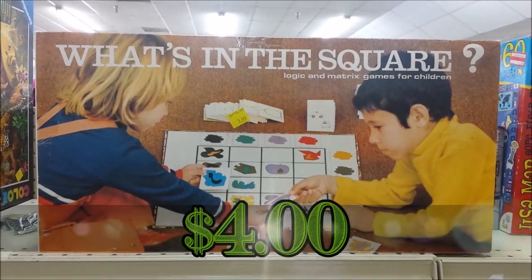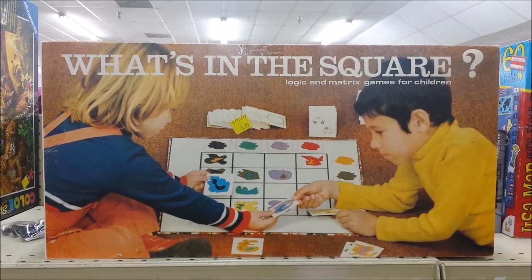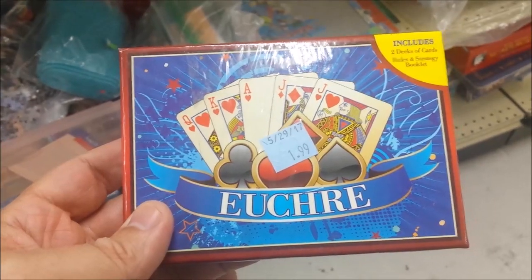Here's a game called What's in the Square. This is a kids game and this one does not go for much, and they want a little bit too much for this in my opinion, so I'm going to leave this here for the kiddos.